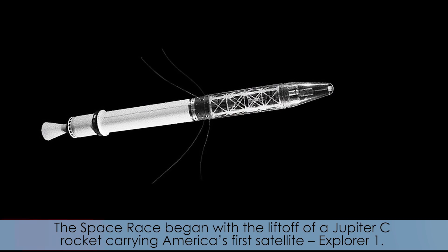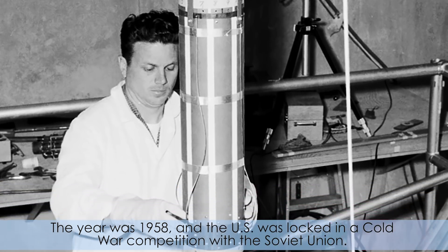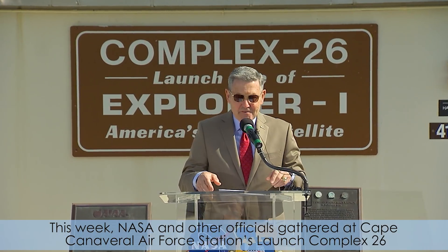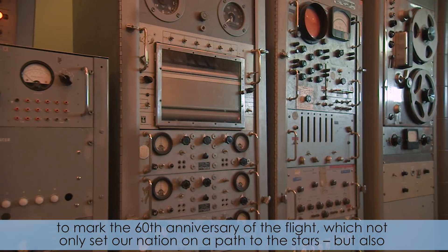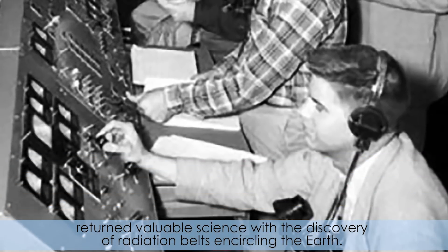The space race began with the liftoff of a Jupiter-C rocket carrying America's first satellite, Explorer 1. The year was 1958 and the US was locked in a Cold War competition with the Soviet Union. This week, NASA and other officials gathered at Cape Canaveral Air Force Station's Launch Complex 26 to mark the 60th anniversary of the flight, which not only set our nation on a path to the stars, but also returned valuable science with the discovery of the radiation belts encircling the Earth.